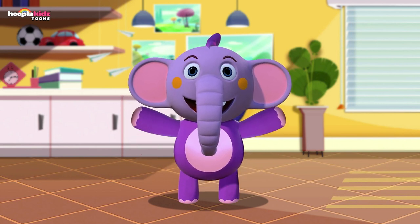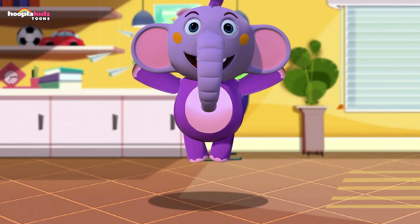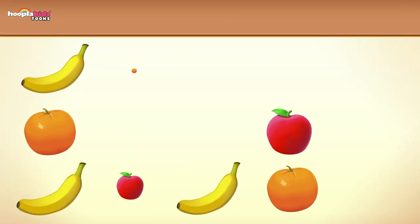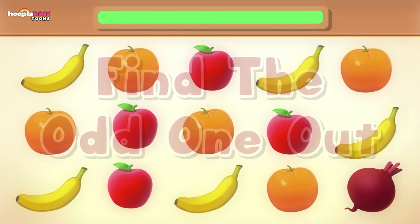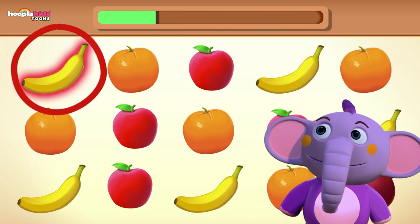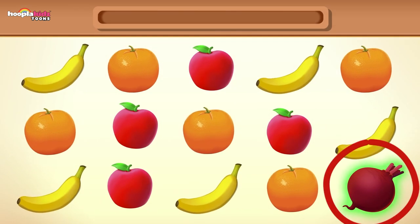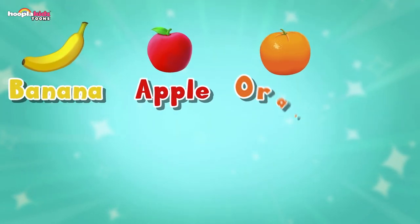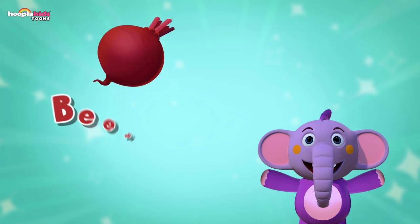Hi kids, I'm Kent the Elephant. How are you today? Would you like to play a little game with me? It's called Odd One Out. Let's get started. Let's find the odd one out. We had a banana, apple and orange — those are all fruits. And the odd one out was a beetroot, and a beetroot is a vegetable.